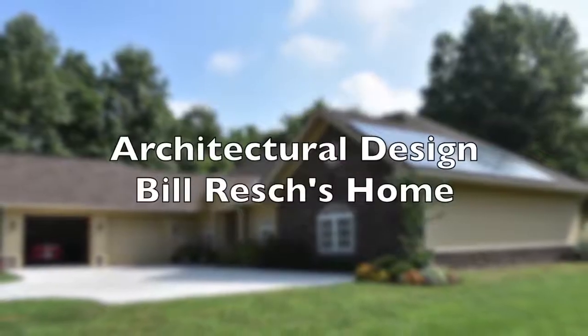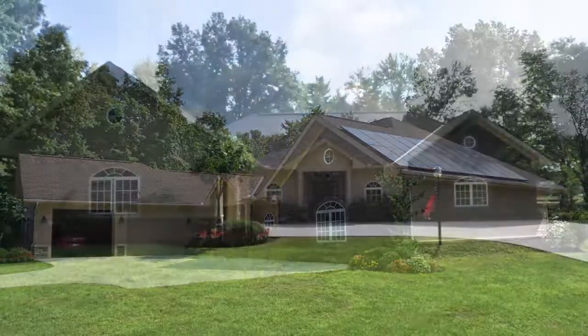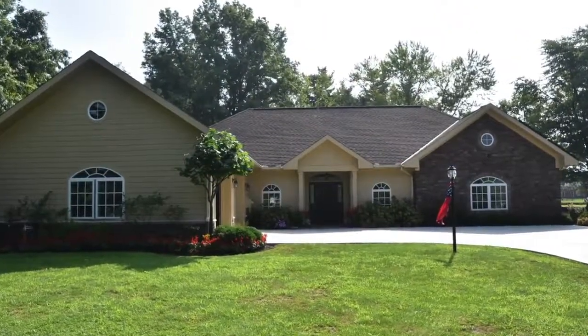Welcome back to Bill Resch's home located in New Albany, Ohio. In this video we will have the home's architect, Meera Patsarthi, discuss some of the architectural features of Bill's home.